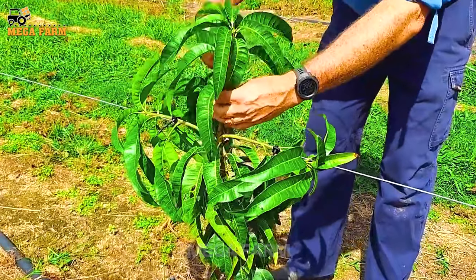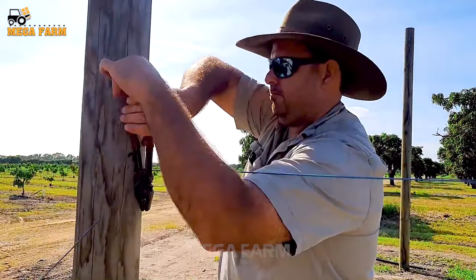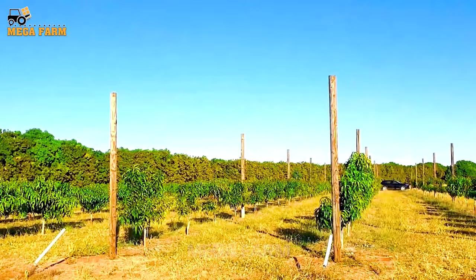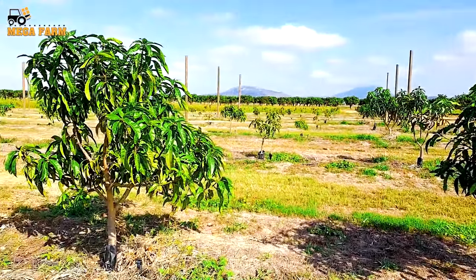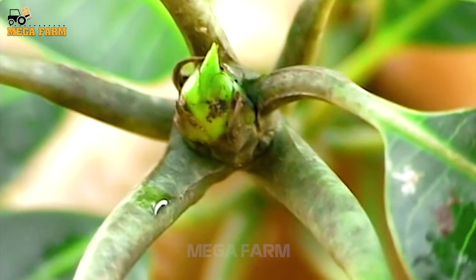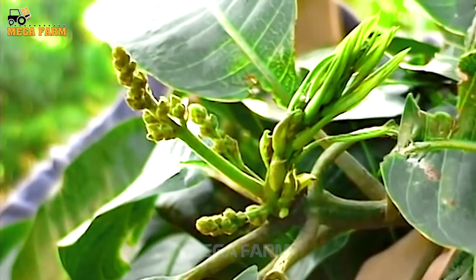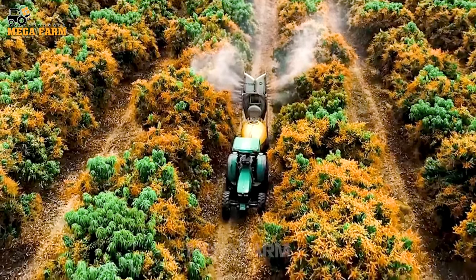Leave only three big, strong buds evenly spaced in three directions from the trunk. Now that the mango tree is taller, people will continue to pull the steel wire tighter. The rope will be securely tied to the pole to prevent the tree from falling. The mango tree will bear fruit in its third year. Entering the fourth year, it begins to produce flowers and fruit stably every year.